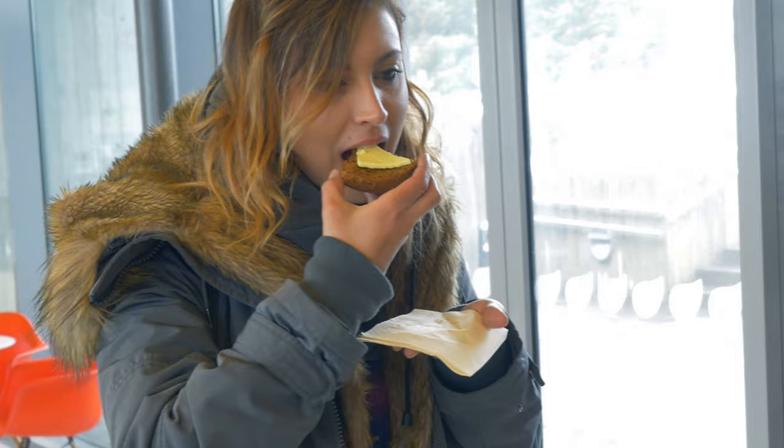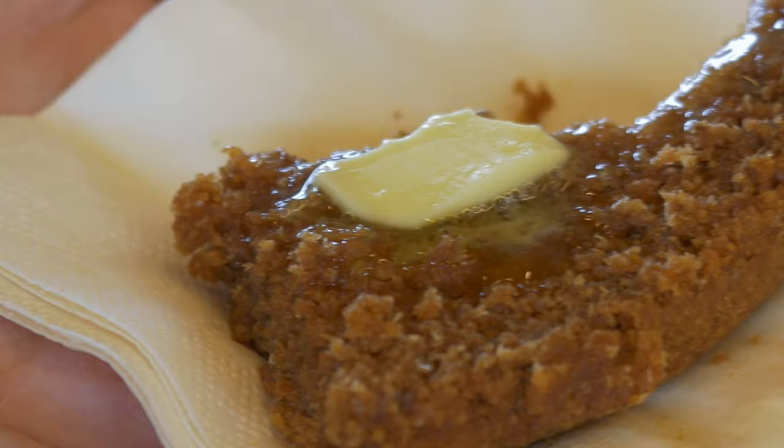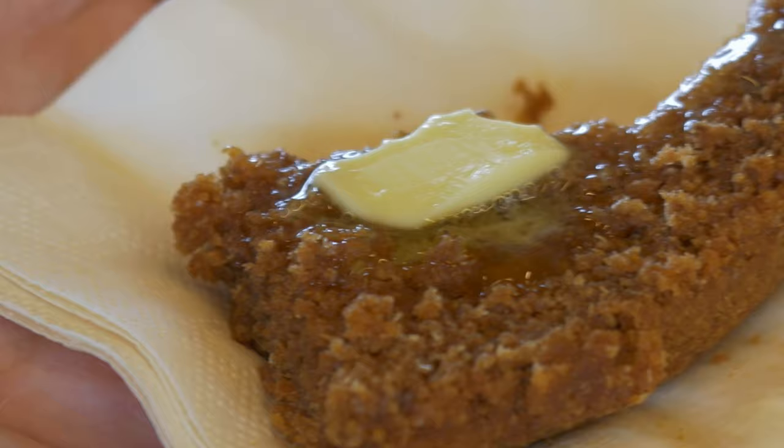Oh my god, that's butter? I thought that was cheese. Just go for it, just any piece. It's really good. Alright, do you want to have some? Yes.